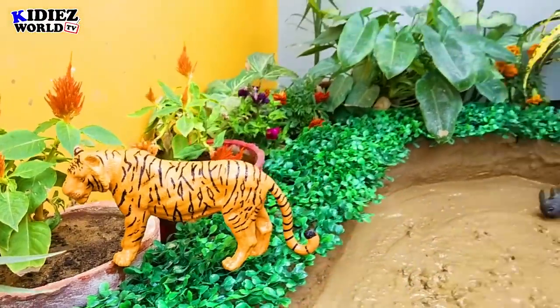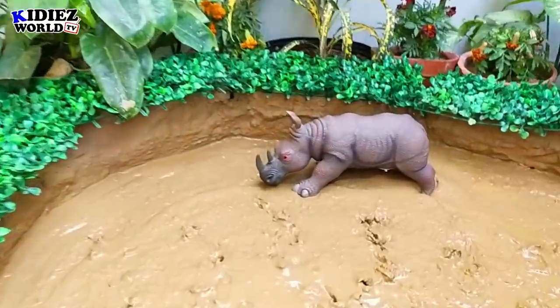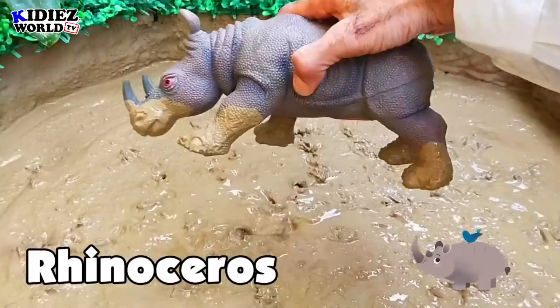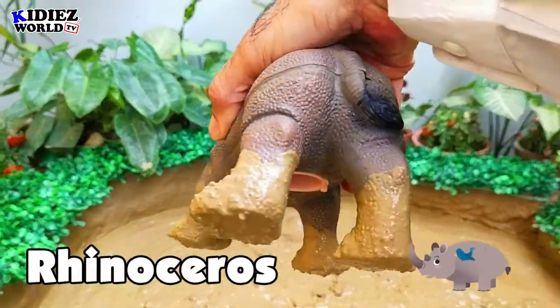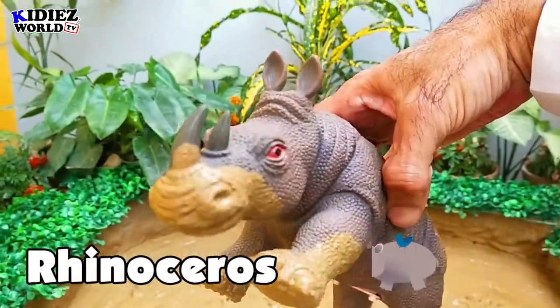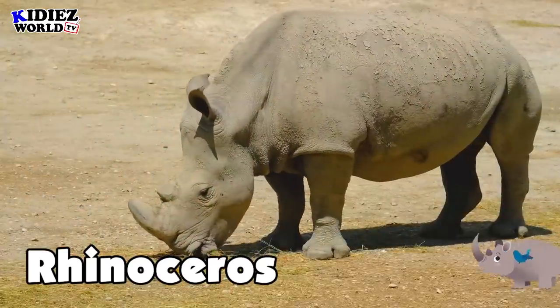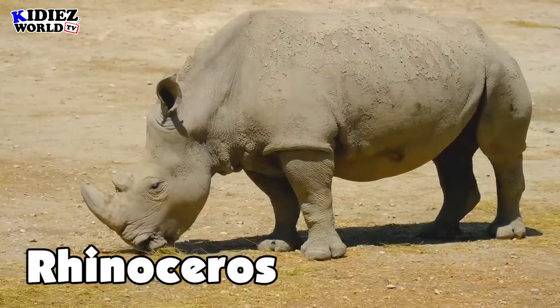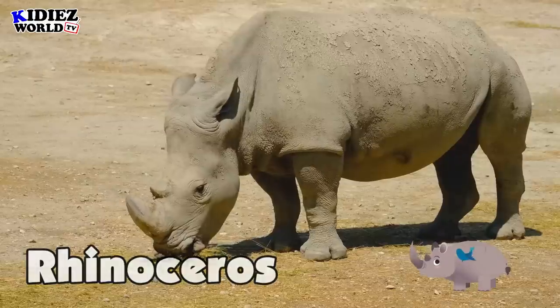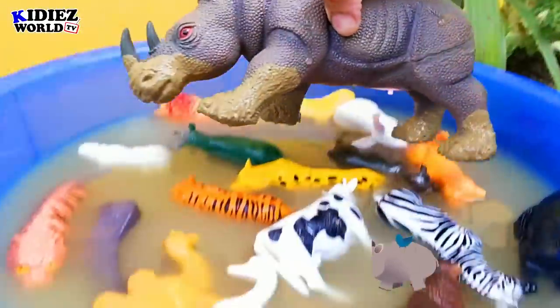Let's check out our African rhinoceros — the biggest in my animal collection. That's a very good material — a plastic toy rhinoceros. Rhinoceros are basically wild animals and they are purely vegetarians. Very big and very fat in size.